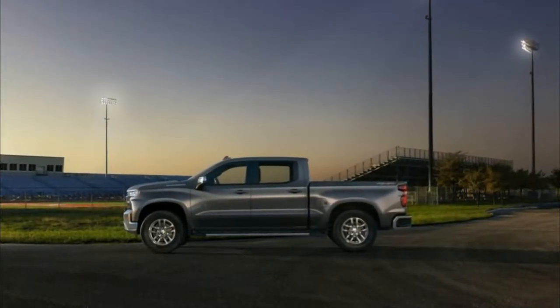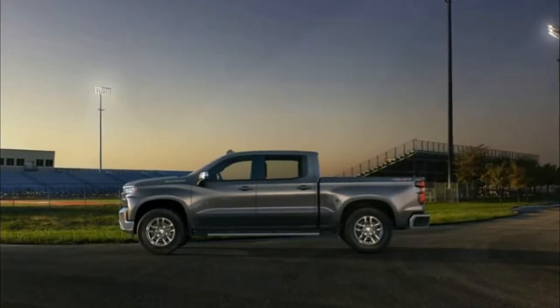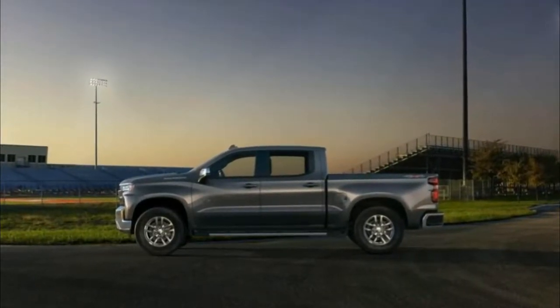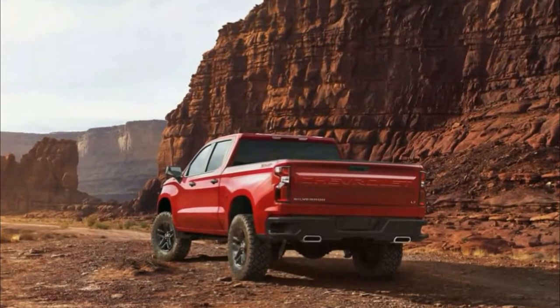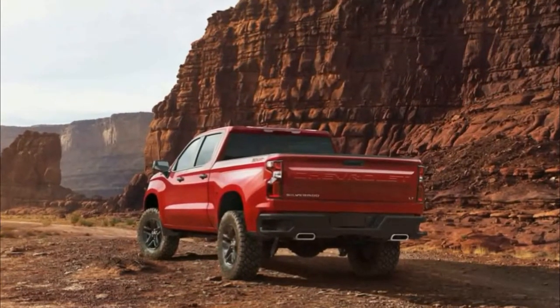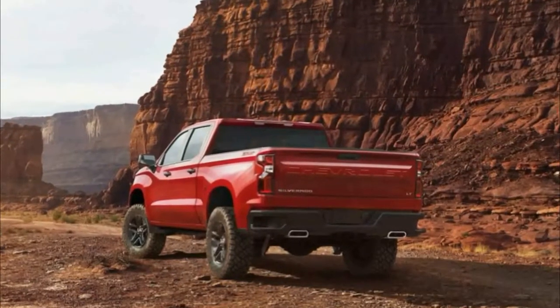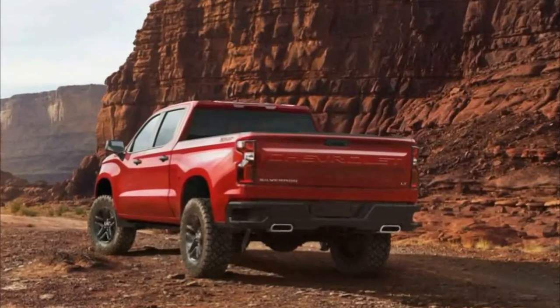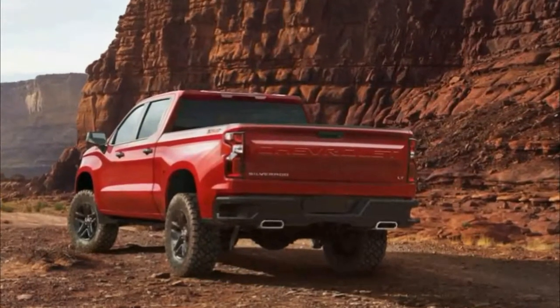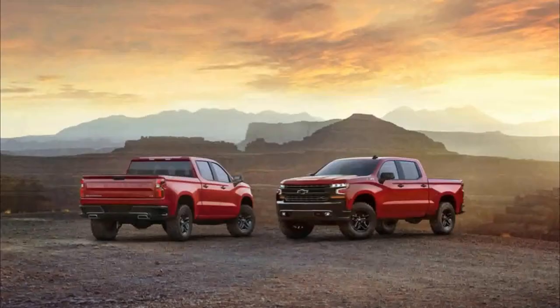The new truck features a longer wheelbase and its frame offers 10% greater torsional and bending stiffness, yet it's 88 pounds lighter. A significant portion of the weight savings likely came from the all-aluminum body panels — what the automaker calls doors, hoods, and tailgates. That kind of weight reduction should pay dividends in everything from fuel economy to handling to component wear and tear.